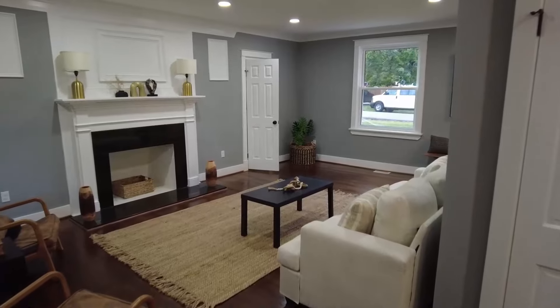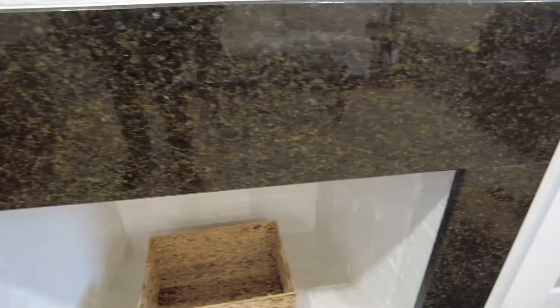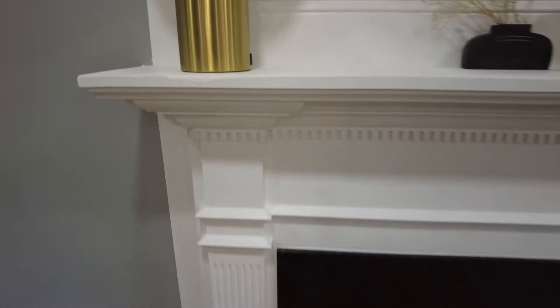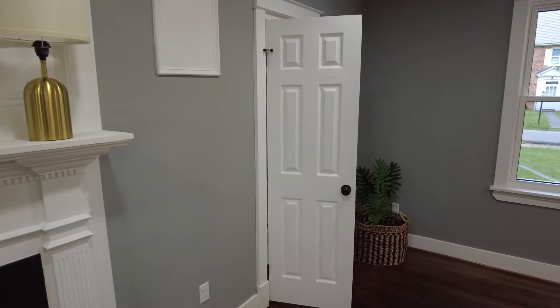Let's talk about this fireplace a little bit. Notice the detail we have here on the wall. This surround here is also granite — and that's going to be ubatuba. Ubatuba is the name of the species of granite that surrounds that fireplace. Look at the woodwork here as well. Just a really nice presentation.